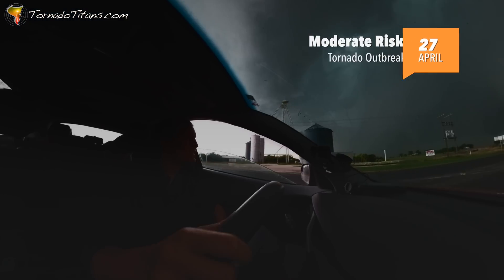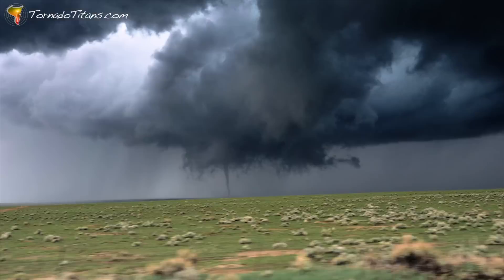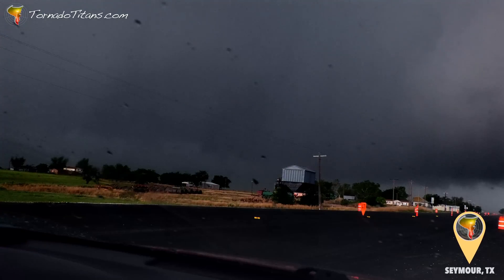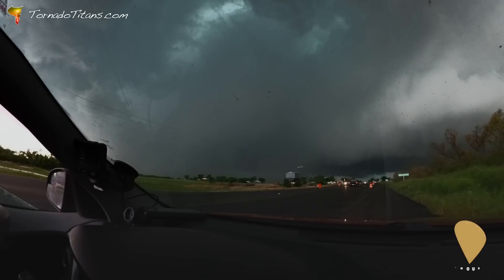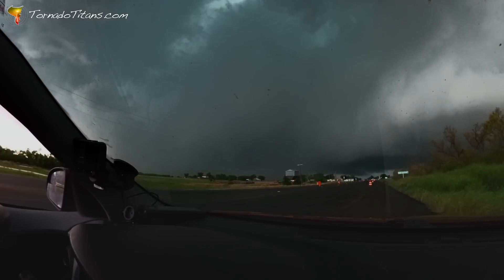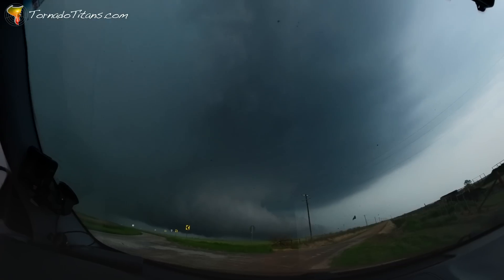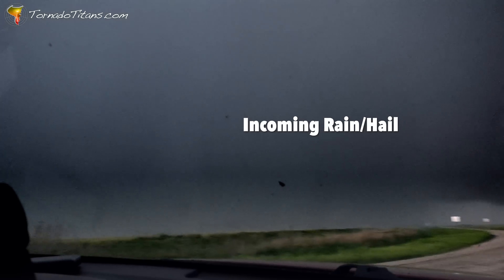The team is in Texas and tornadoes are on the menu. Tornado — there it is, it's right there. This high precipitation supercell just produced a tornado, but the team is out of road options. The time is now to move down the road for another potential intercept of this storm.